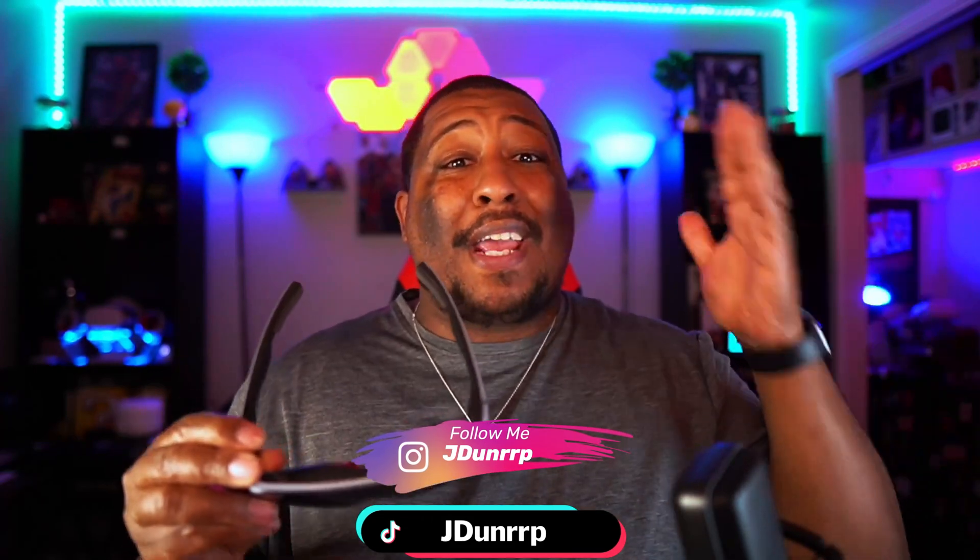Yo, it's your boy J. Dunn, and welcome back to Getting Things Done. We motivate you to get things done through faith and relevant technology. Today we're talking about the Rokit Air — these incredible new augmented reality glasses that are on the market now.